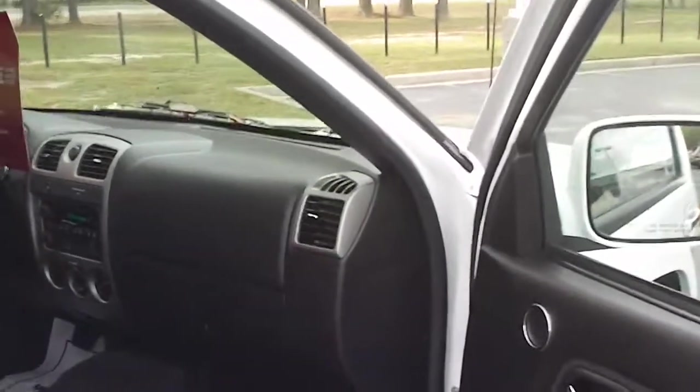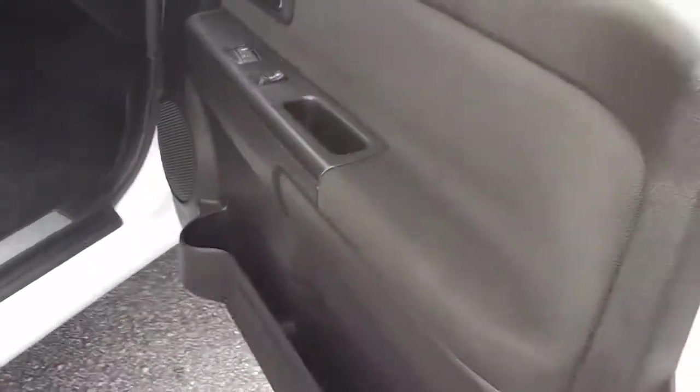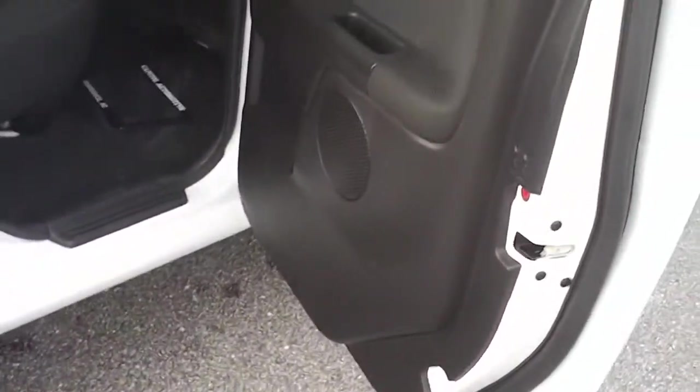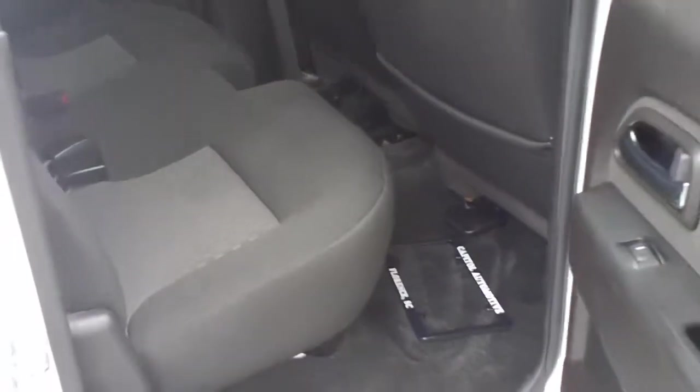It's got a black interior with some silver accents. This vehicle is a one owner, local vehicle that's had no accidents according to Carfax. When I say local, it's a South Carolina truck — a Southern truck. Looking in the back, this is a four door double cab Colorado, so you've got ample seating in the back for three.